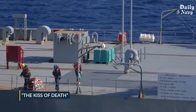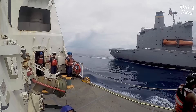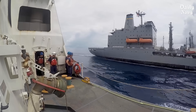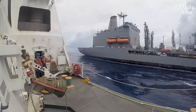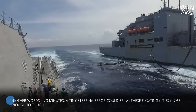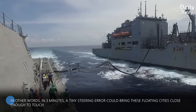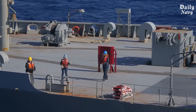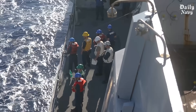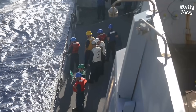At exactly 12 knots, if one ship's heading changes by just one degree — the width of your thumb held at arm's length — that creates a lateral speed of 20 feet per minute. In three minutes, a tiny steering error could bring these floating cities close enough to touch. And when 150,000 tons of steel touches another 150,000 tons of steel at sea, the result isn't a gentle bump. It's an explosion that can be heard for miles.